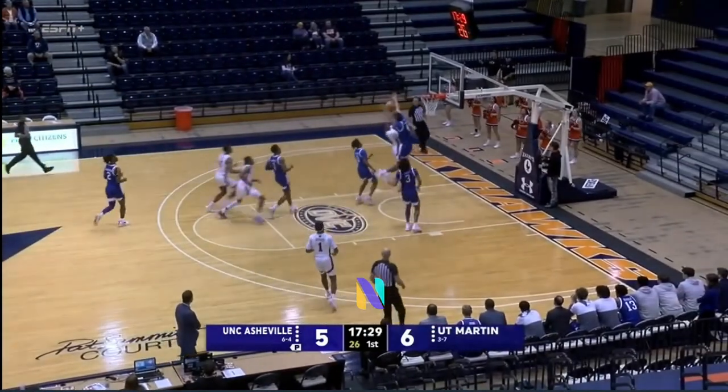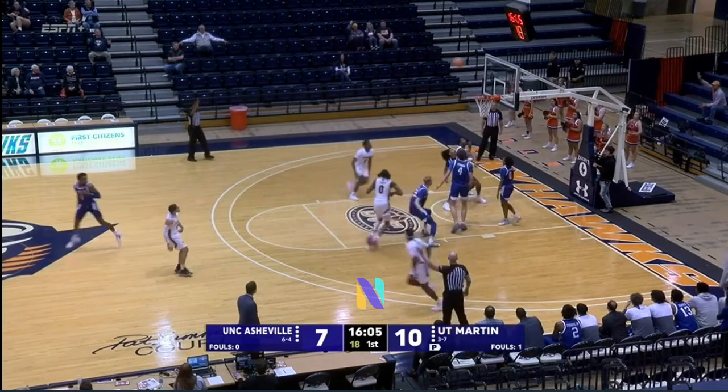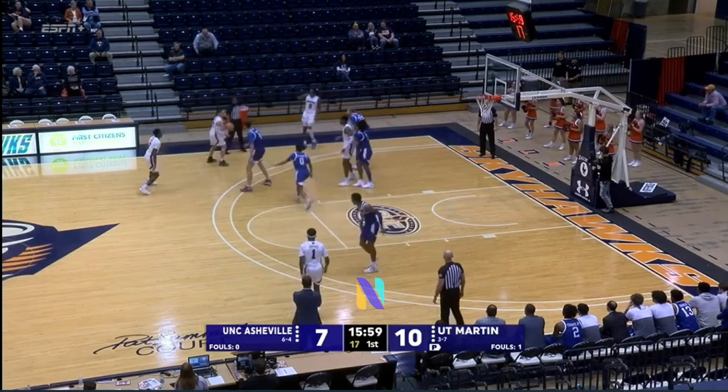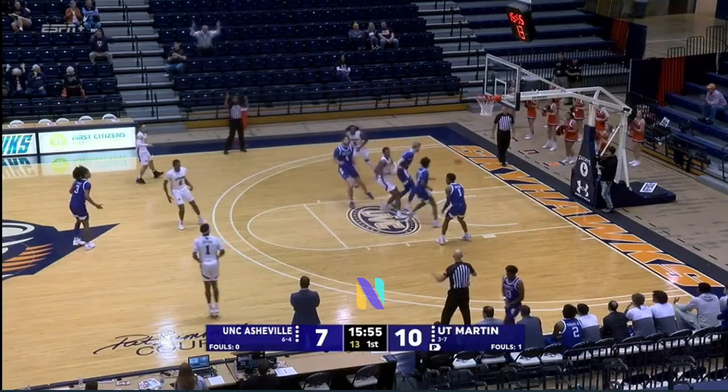Nix was impressive on the boards against Middle Tennessee a couple nights ago. A kick out to Simmons for three — the lefty, no good. Nice rebound Curry, who hung in the air to pull that one down from beyond the free-throw line. Simon for three — the lefty hits.